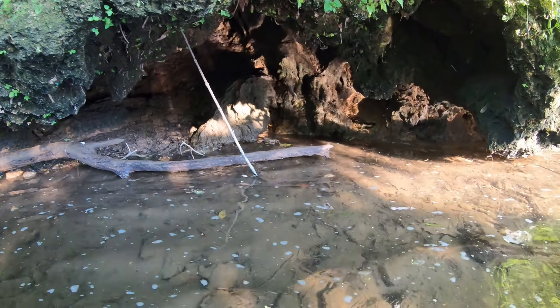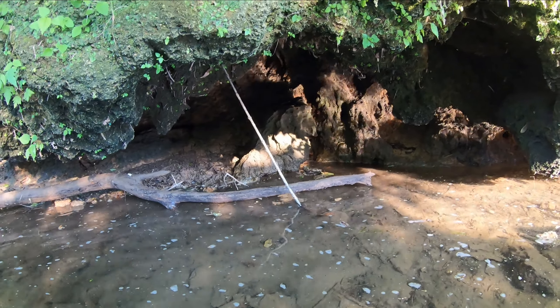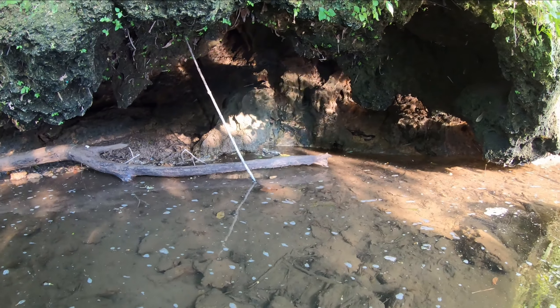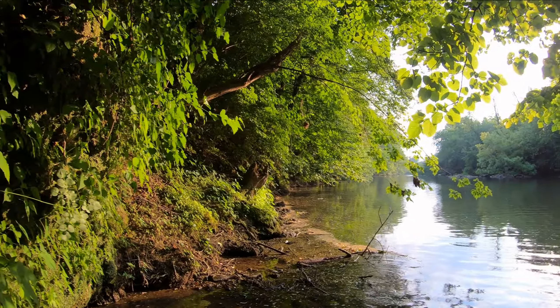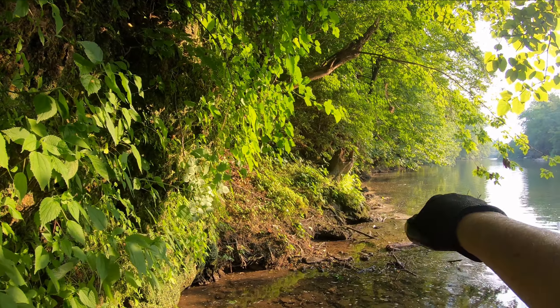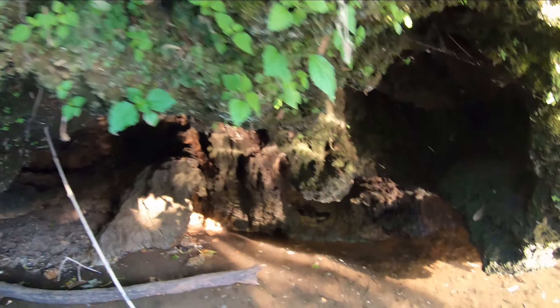Oh wow, look at that! What I'd really like to see is a sizable spring coming out of this marl right next to the creek with a passage going off underneath. That's really pretty here though. Look at that right there — that's a picture. All right, let's take a peek up in here. Watch out for the glass.